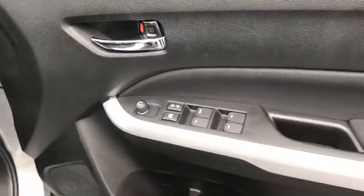Moving inside the front of the car, open up the front door — you've got your electric windows, central locking, and wing mirror controls all there on the door.